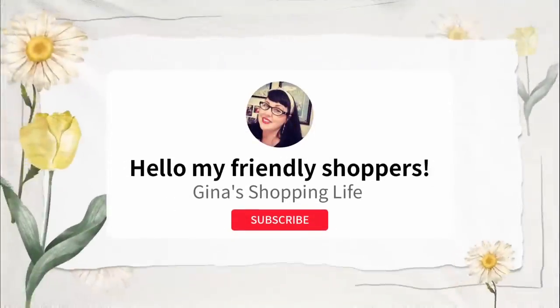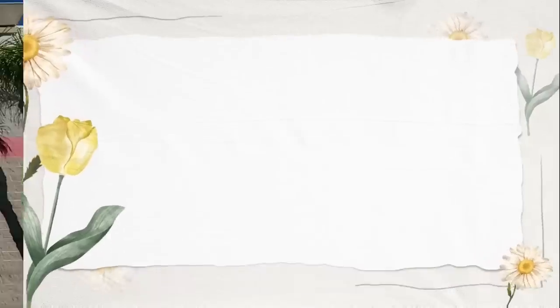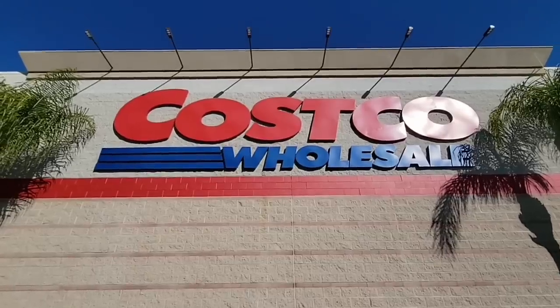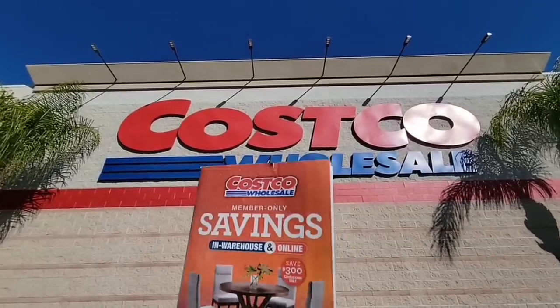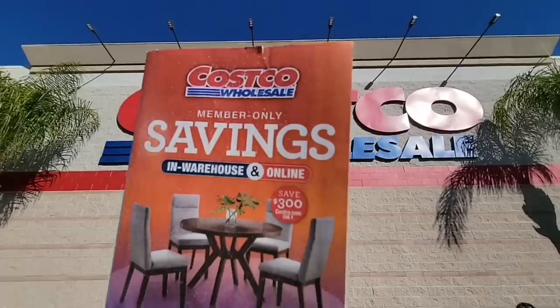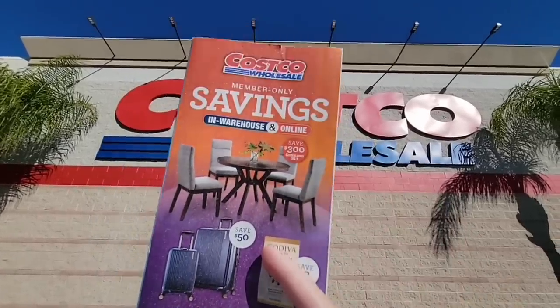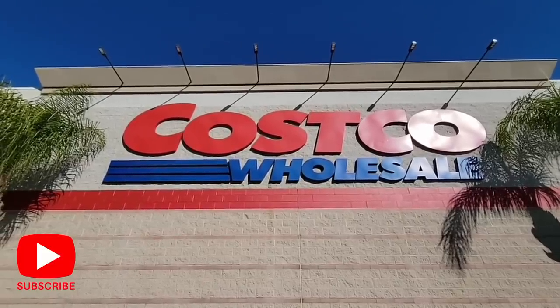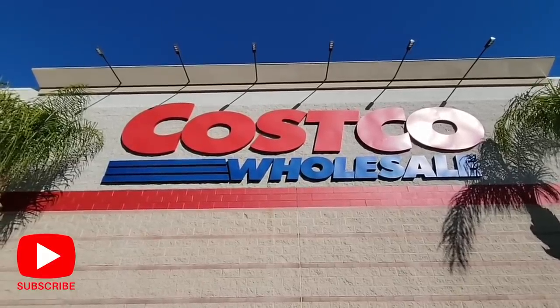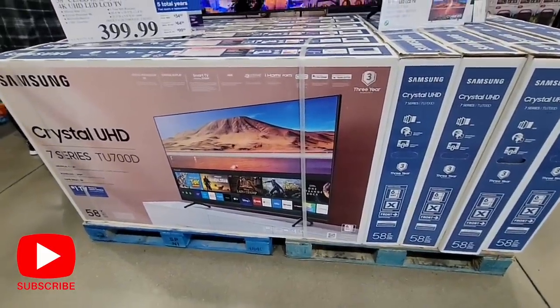Well hello, my friendly shoppers and welcome back. This is Gina, and happy February — we are back at Costco. It is the first of February and it's a Members Only Savings, a new sale going on in the warehouses throughout all of the states. So most Costcos should have all of these deals. If you are new here and you like to shop, please hit that subscribe button and join us in our fun shopping community. Let's get started with some of these great deals.